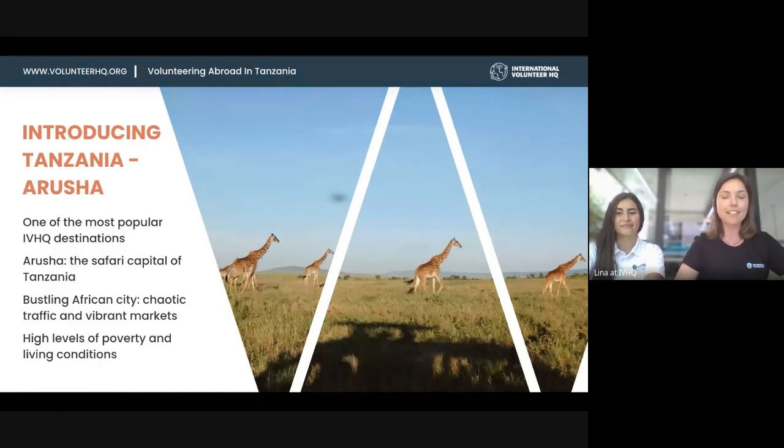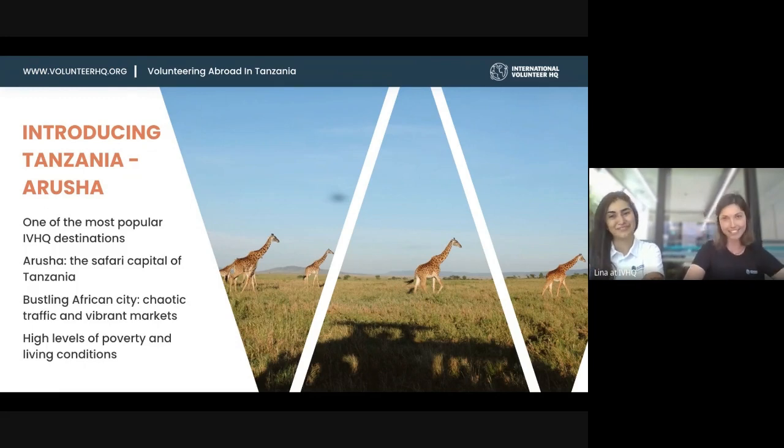Arusha is called the safari capital of Tanzania, because it's really the gateway to all the national parks — the Serengeti, the Tarangire, and Kilimanjaro. I found it a very bustling city with chaotic traffic, where nobody really wears seatbelts or helmets when driving motorbikes. It's really a skill to drive in Tanzania — we leave that to the drivers.